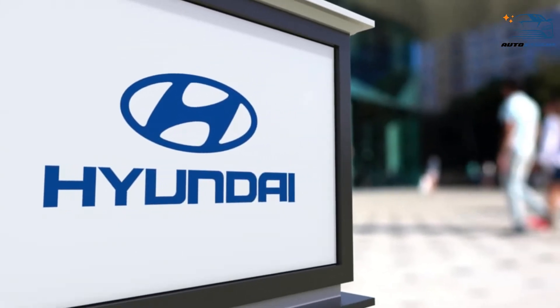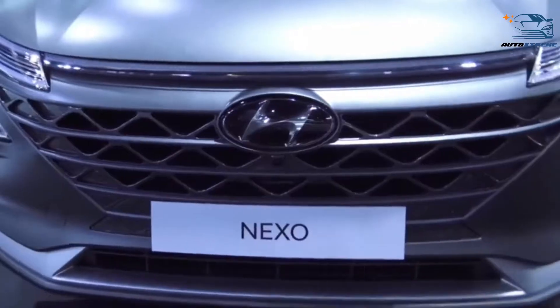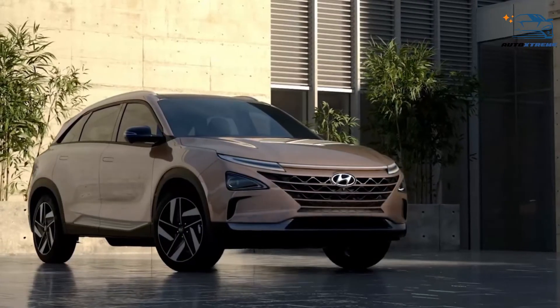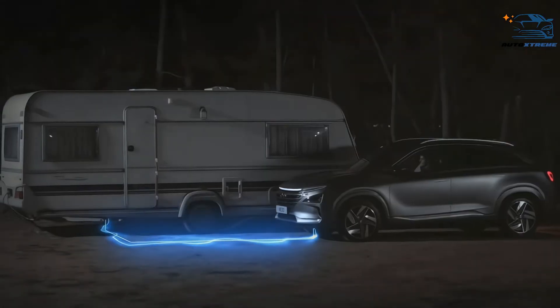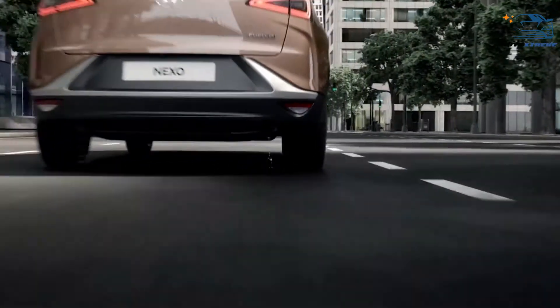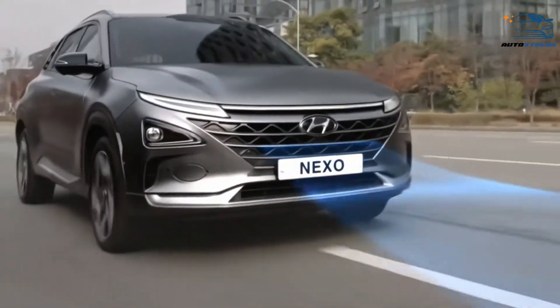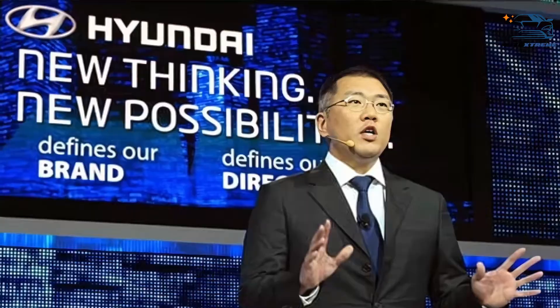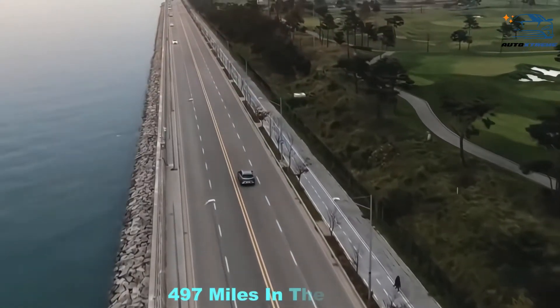Looking at the future, Hyundai is expected to announce significant changes for the 2024 Nexo, which is anticipated to be more efficient thanks to the third-generation fuel cell stack and have a range of nearly 500 miles, up from the current 354 miles. A company spokesperson claimed this could go up to 497 miles in the future.